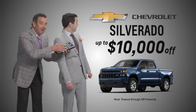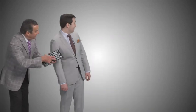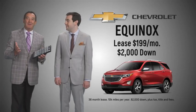What's with the huge remote, dad? Well, I need a huge remote for the huge savings at Tom Gill Chevrolet. Take $10,000 off the all-new Silverado — up to $10,000 off! Or lease an Equinox for only $199 a month, $2,000 down. $199 a month? That's a huge deal too.